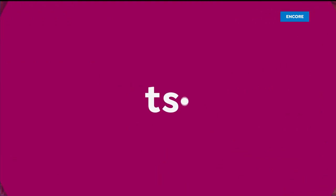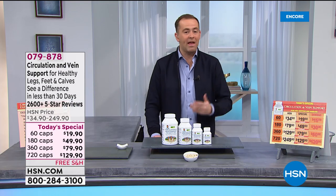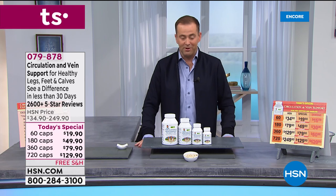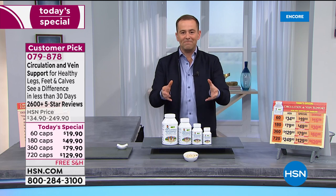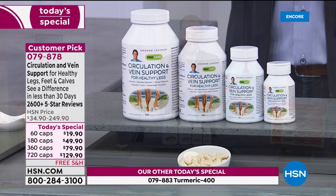The pricing is amazing — the 360 is $99.90, the 240 is under $80. With everything we share, don't forget you need to experience it yourself, and that's why the 30-day money-back guarantee comes into play on everything we offer. So there are the three today's specials. Turmeric we'll come back to, glucosamine we'll come back to. Let's revisit for the final time our amazing circulation and vein support.